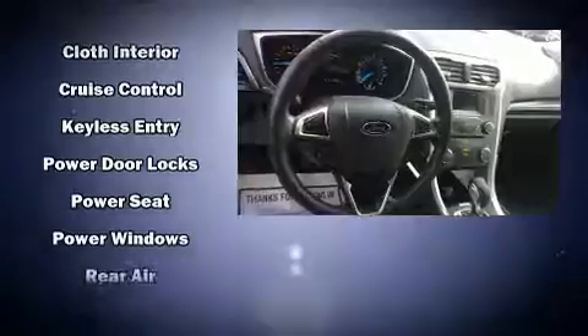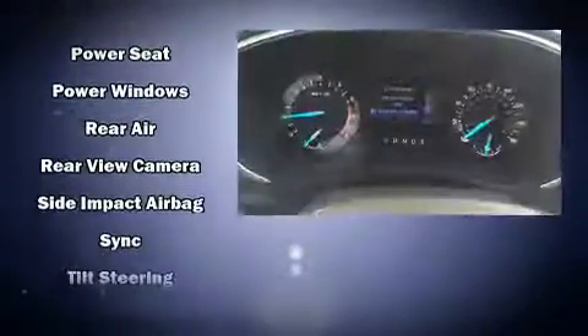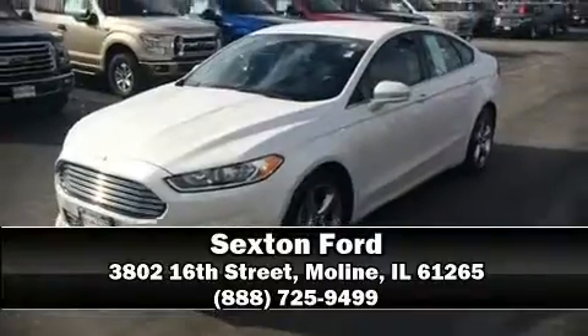This car was designed with safety in mind, allowing you to drive with even greater assurance. Our sales staff will help you find the vehicle that you've been searching for. Call now to schedule a test drive.